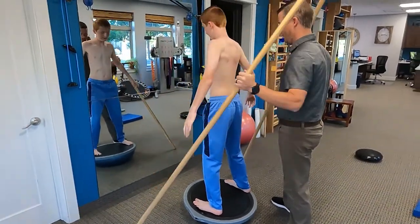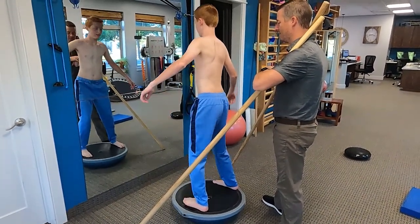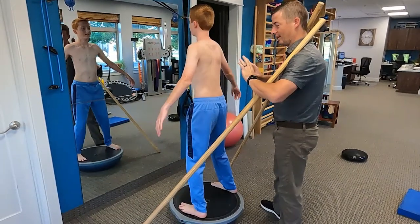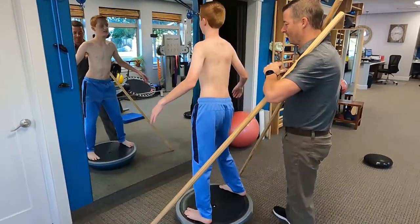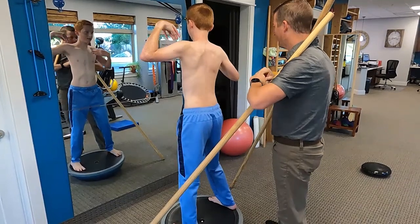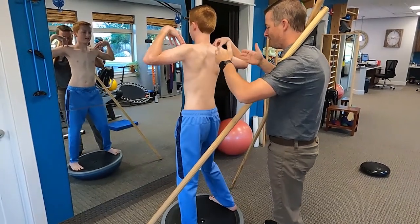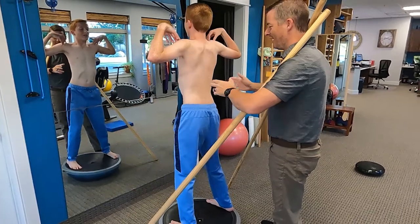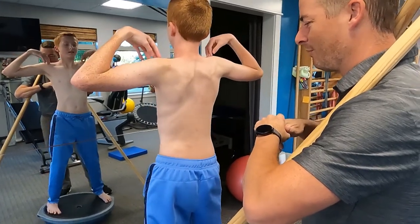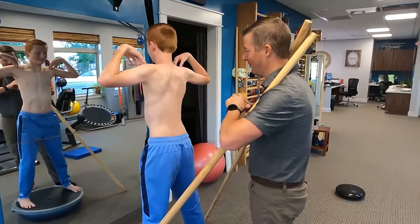Now stand up nice. Your job standing on the BOSU ball is to keep that pelvis corrected. Sometimes I'll even have them do full Schroth corrections standing on a BOSU ball. So put your hands on your shoulders, elbows push out a little bit. Try some elongation there, Strat — just elongating the spine. You can see how his body's trying to create stability and a more stable base for his spine. His pelvis is moving, his feet are moving. He's working hard to do this.